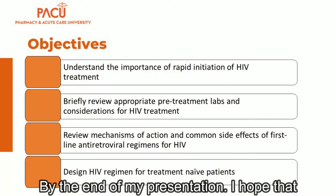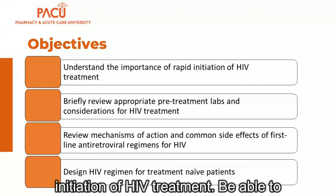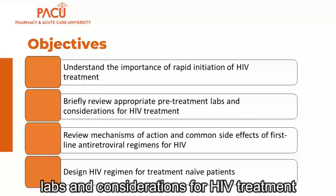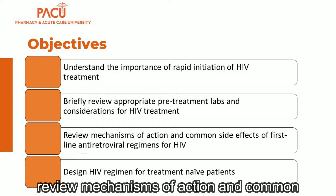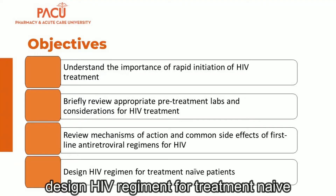By the end of my presentation, I hope that you understand the importance of rapid initiation of HIV treatment, be able to briefly review appropriate pre-treatment labs and considerations for HIV treatment, review mechanisms of action and common side effects of first-line antiretroviral regimens for HIV, and be able to design the HIV regimen for treatment-naive patients.